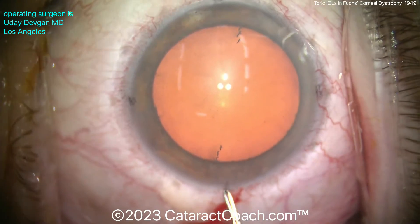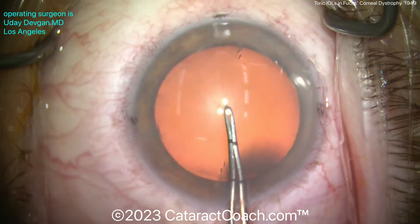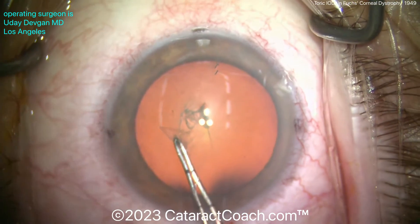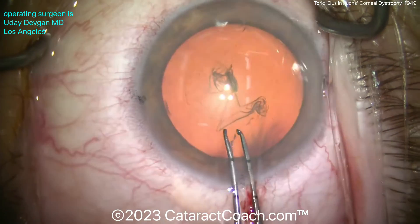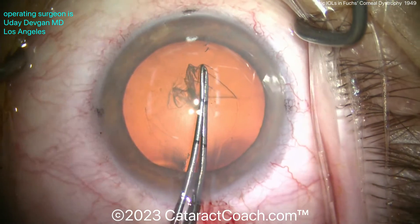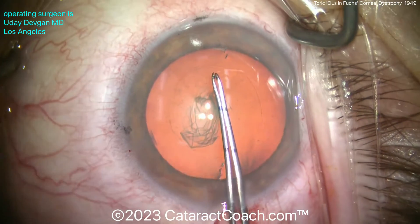This patient was on the younger side, so with time there may be further progression of endothelial cell dropout and the patient might need a future DMEC. Now, DMEC procedures in the modern era use very small incisions — three millimeters or even smaller. That incision can be either sutureless or closed with a single 10-0 nylon suture, so it's not going to induce a lot of astigmatism. Gone are the days of penetrating keratoplasty for Fuchs dystrophy — you can just transplant that inner endothelial layer with a DMEC procedure.